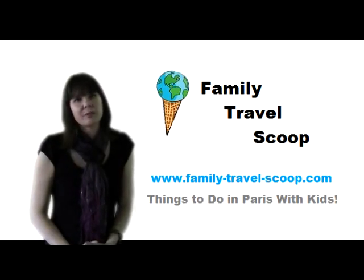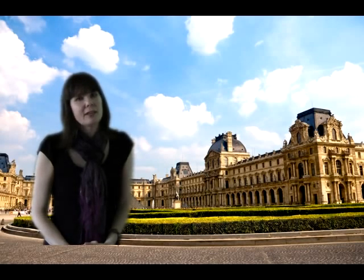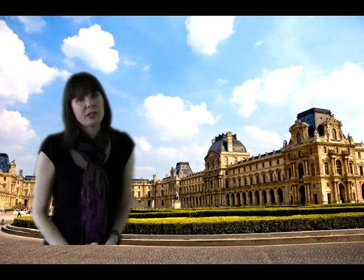One of the best things that you can do in Paris with kids is to stop by the world-famous Louvre. This is of course the home to the Mona Lisa, the Venus de Milo, and there's a wonderful Egyptian exhibit that your kids will love too.